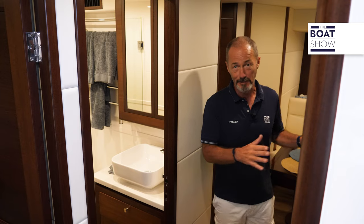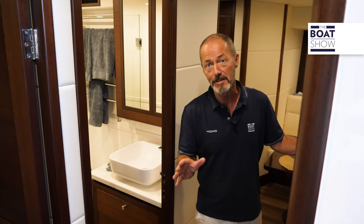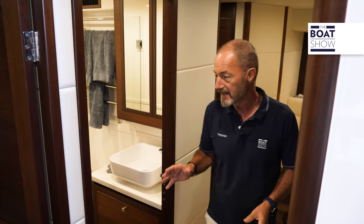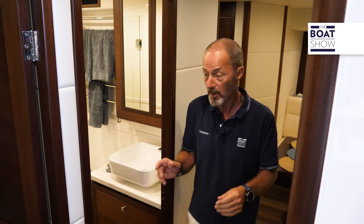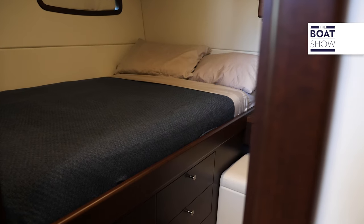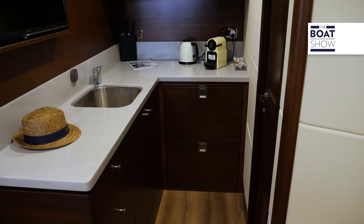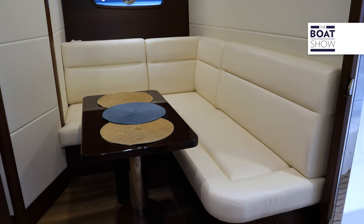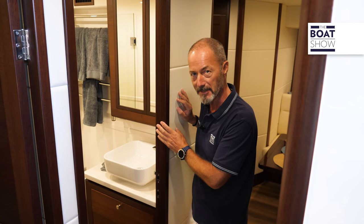From the lazarette we also have access to the extremely comfortable crew quarters. Mark Richards is not just the CEO of the company — he's also the head designer, and he clearly believes in the motto 'happy crew, happy boat.' We have two single cabins with very wide berths, a shared bathroom, decent shower stall, good-sized galley, and a cozy dinette. The joinery here is easily on a par with the woodwork in the guest areas on the deck above.